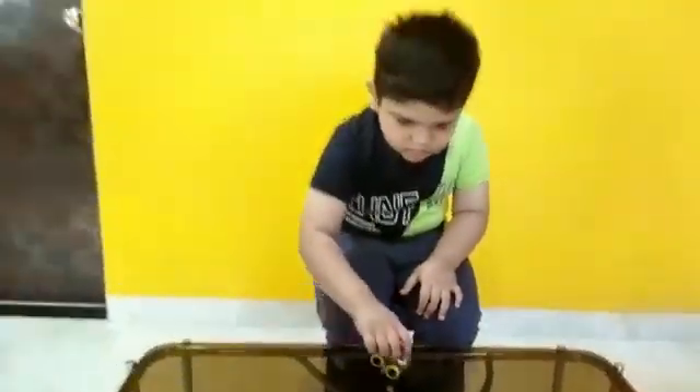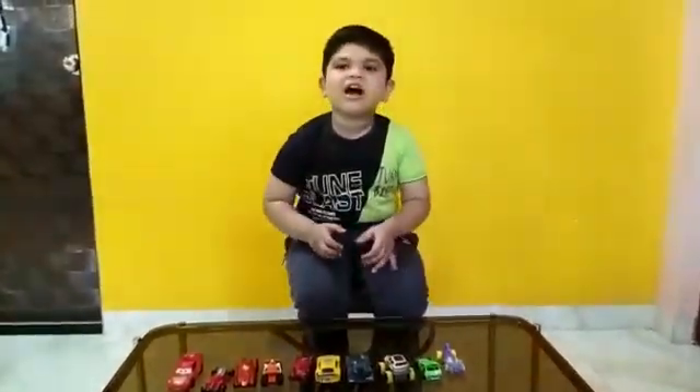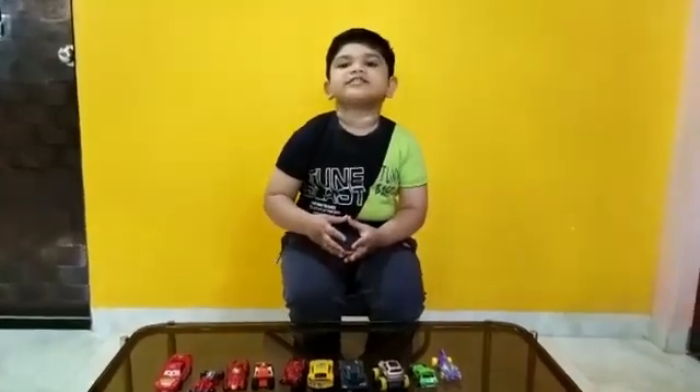Vroom, vroom, vroom, vroom. Mama, come, just see my collection.